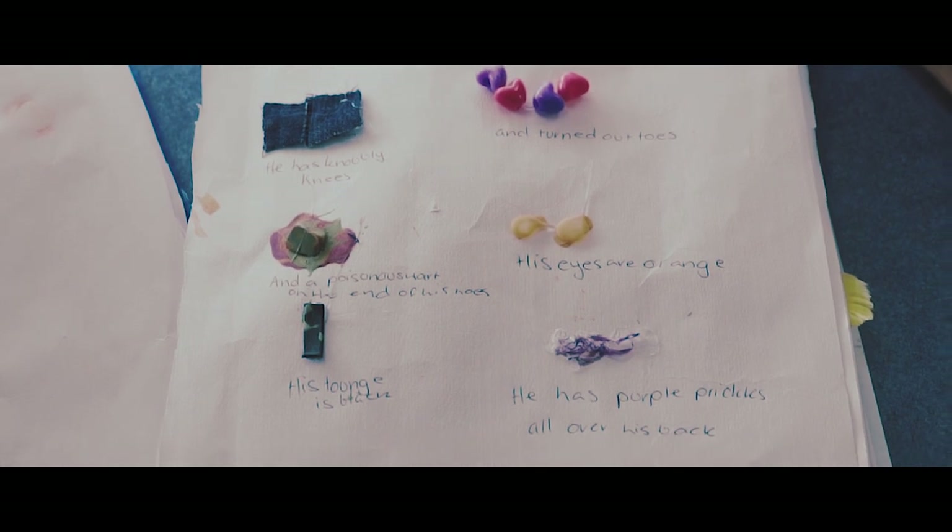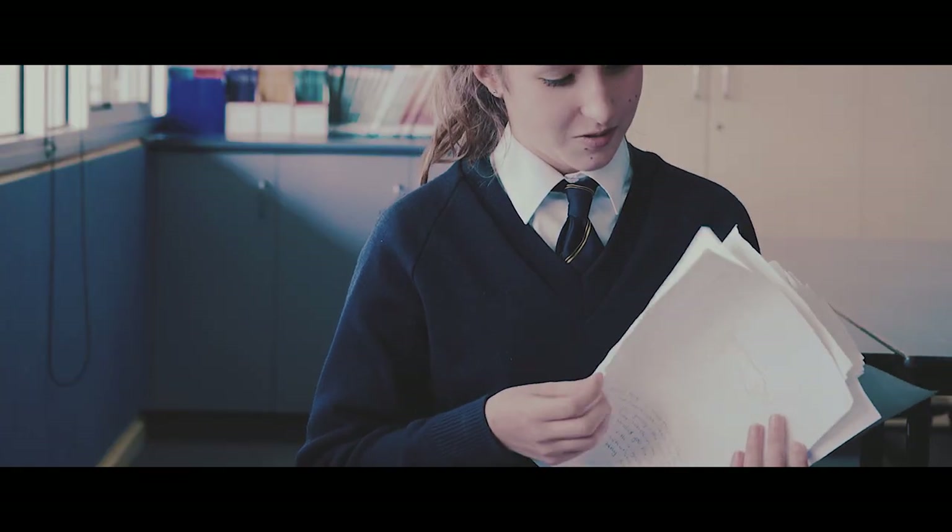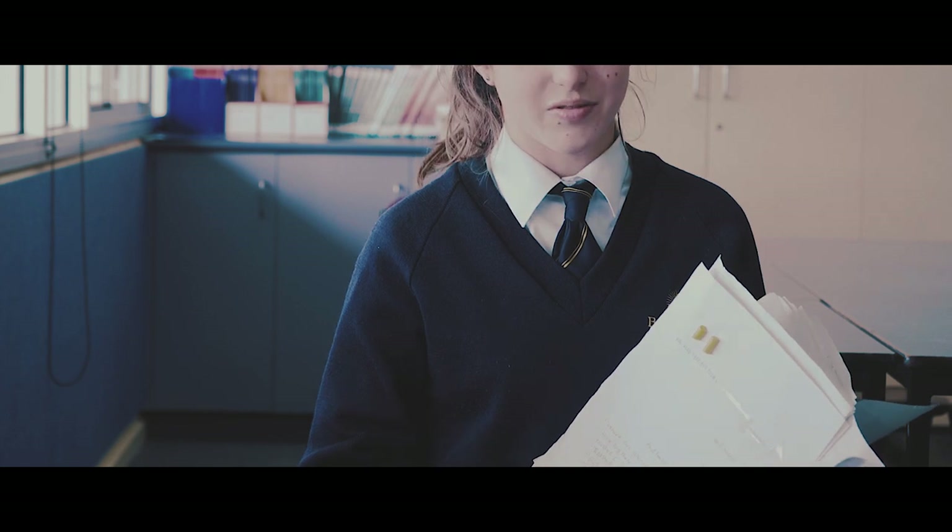For my book I did the Gruffalo. I chose it because there are a lot of textures you can incorporate into it, and it would be good for them to feel because they're all different, and also because I know me and my younger sister loved it, and I know other children will like it too.